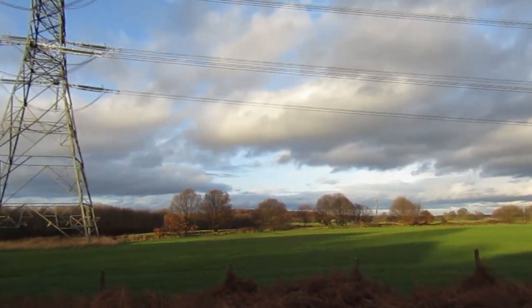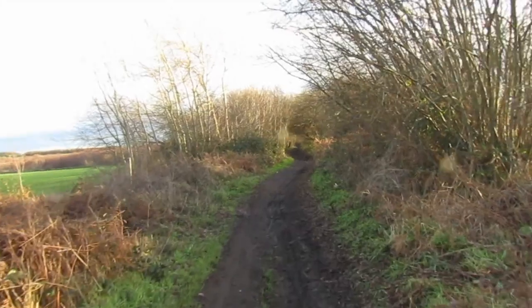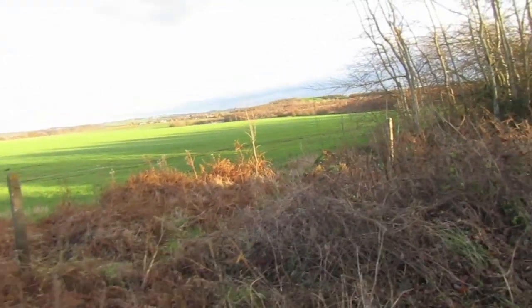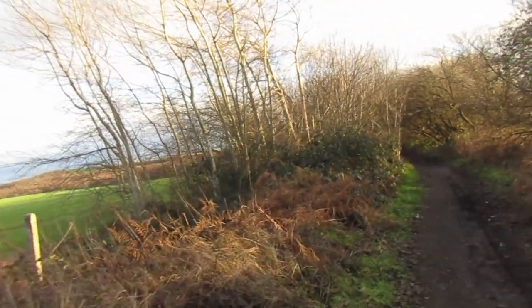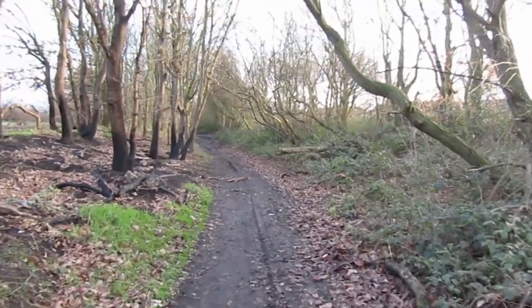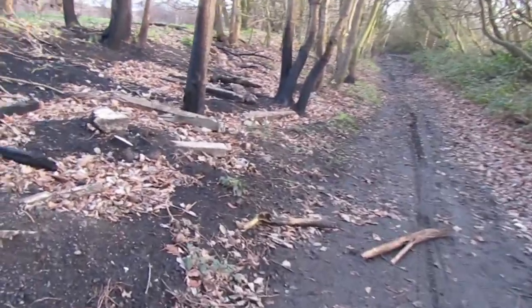We can just see the embankment of the Barnsley Coal Railway in the distance. There is still a bit of evidence of this being a railway, such as these concrete fence posts and a few concrete sleepers left behind.